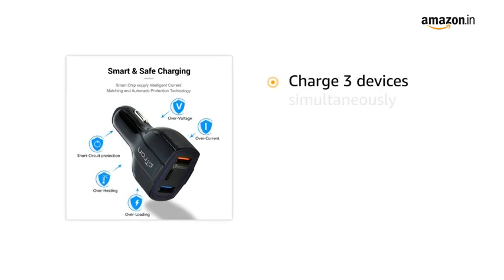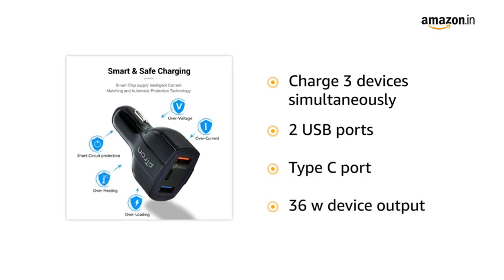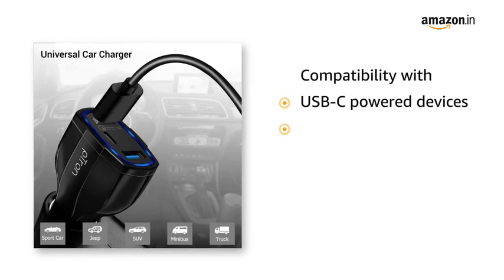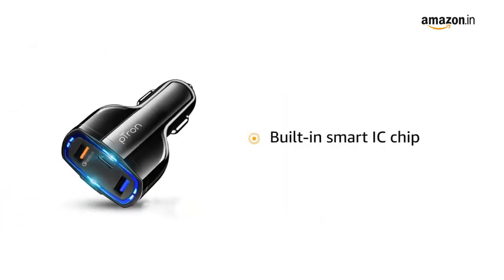You can charge three devices simultaneously. It features two USB ports, a Type-C port, and 36W device output. It has extensive compatibility with USB-powered devices including phones, tablets, dash cameras and more. Its built-in smart IC chip ensures complete protection for you and your devices.